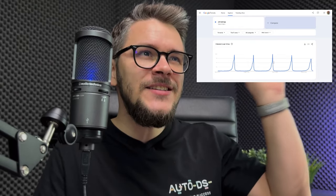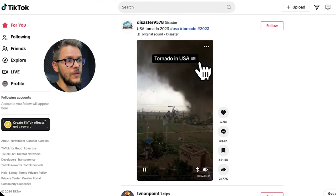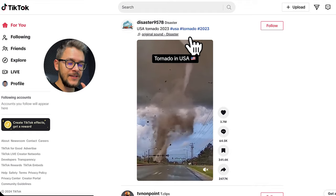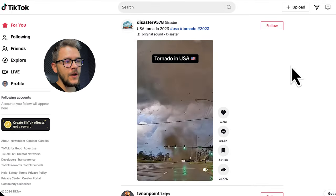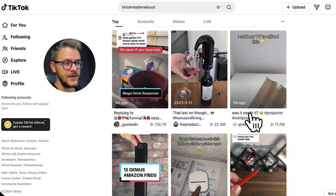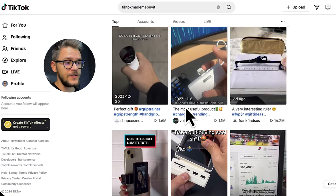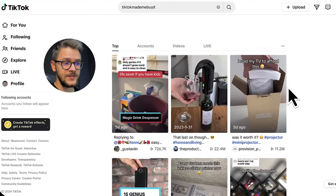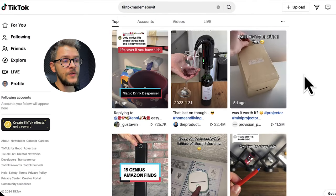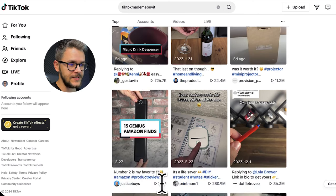For example, searching 'Christmas' on Google Trends shows spikes indicating the highest interest for that keyword at specific times. For product research, one of the most well-known methods is going to TikTok's search bar and searching 'TikTok made me buy it' — one of the most popular hashtags. You'll find a lot of products and videos. These are very trending products: 11 million views, 20 million views, 700,000 views, 7 million views, 200 million views, 36 million views.